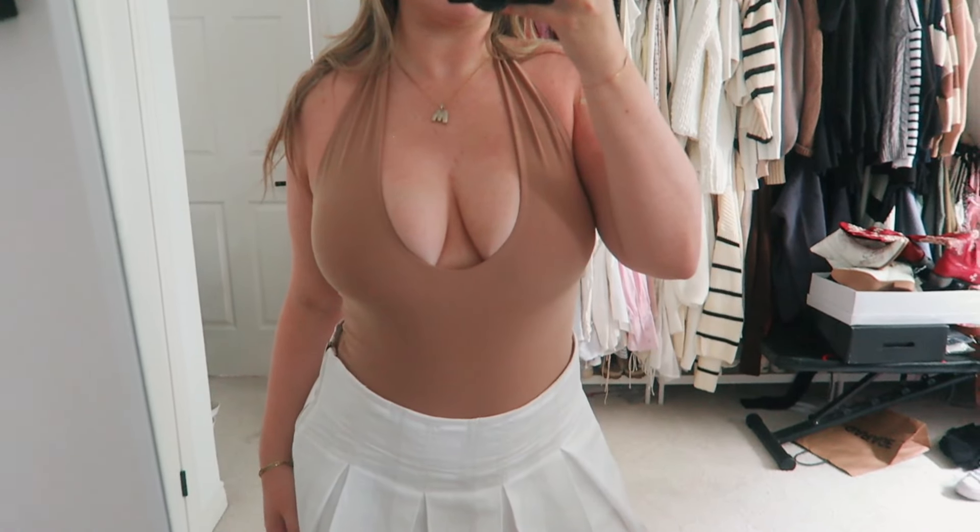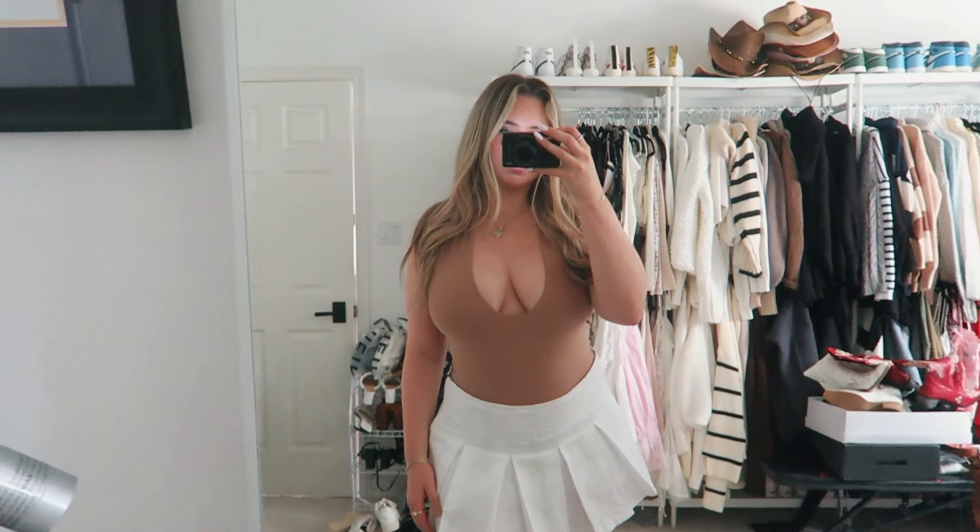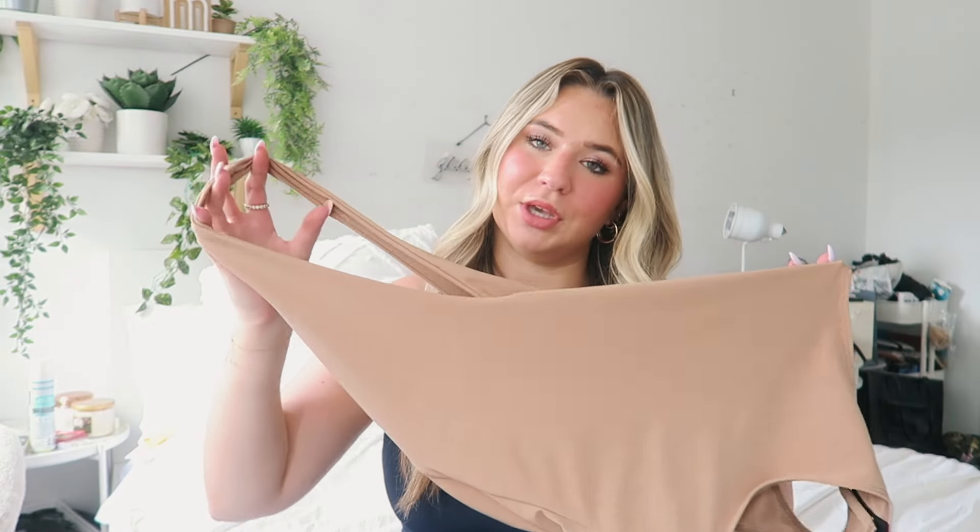I picked up this bodysuit because I've been loving bodysuits with a basic mini skirt and heels or sneakers. I just feel like less is more now that I'm getting a little older — I gravitate towards more bodysuits and basic tops. I love this and I think it's really cute. The cut is really flattering for my chest as well. I got this in a size small-medium.